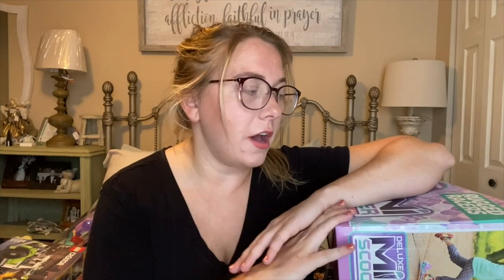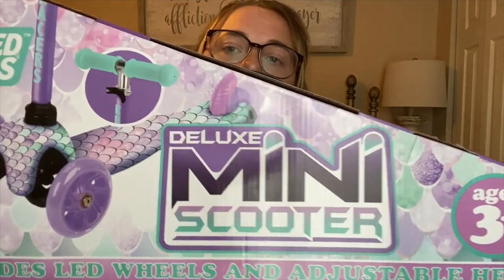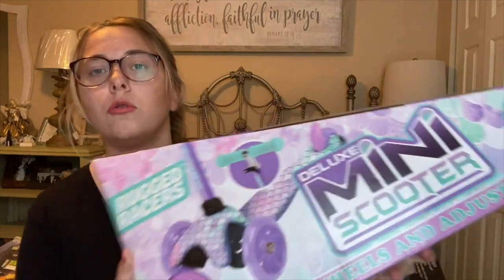Alright, starting off with Walmart first. A lot of these items were hidden clearance items — I watched Instagram videos, went in there, and found them by scanning with the Walmart app. The first one is this scooter right here. I picked this one up about a month ago. It was originally $24.99 and I got it for five dollars with the Walmart app — you just simply scan the barcode and it shows you a different price.